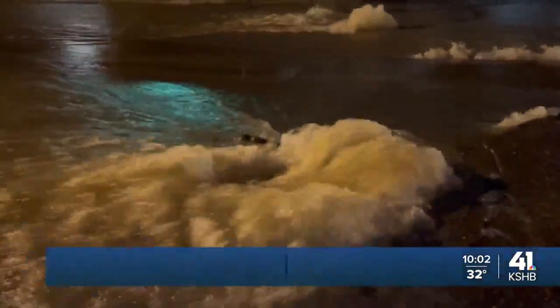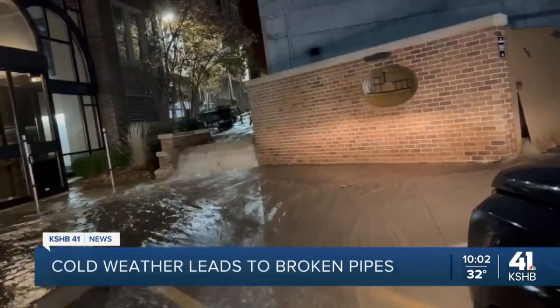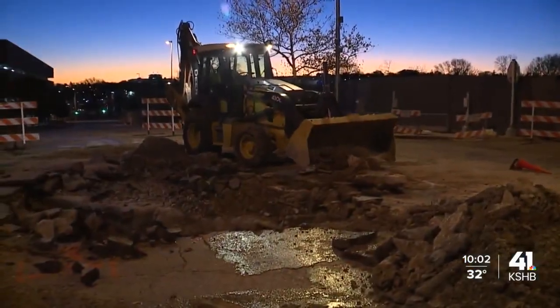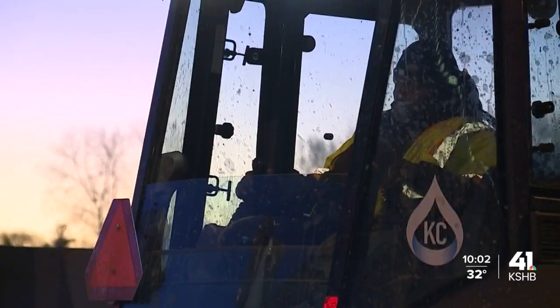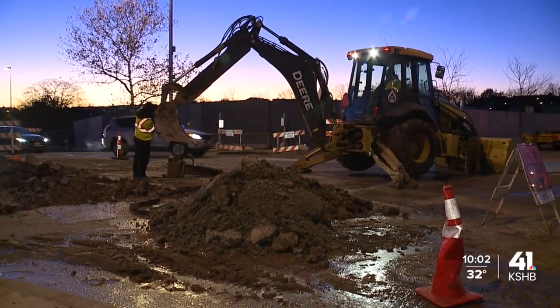It's a common problem when the weather turns cold. Broken water mains send water flowing down the street and leave neighborhoods without water. And now it's about to turn cold once again. We've already had a few major breaks since the winter began, like this one near the plaza from late November — nearly a dozen businesses left without water, and many were forced to close.